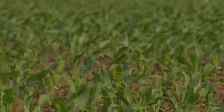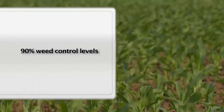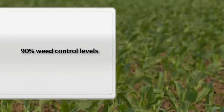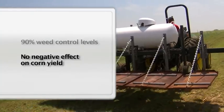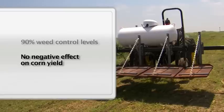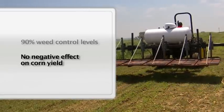UNL field studies in corn have resulted in weed control levels of 90% when two applications are used. This requires 9 to 18 gallons of propane per acre. Flaming does not have a negative effect on corn yields. In fact, the highest corn yields measured by UNL were from tests involving two flame treatments per season.